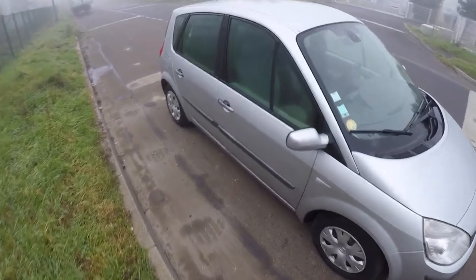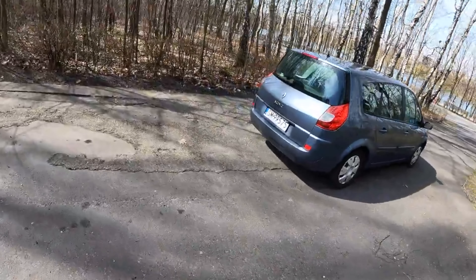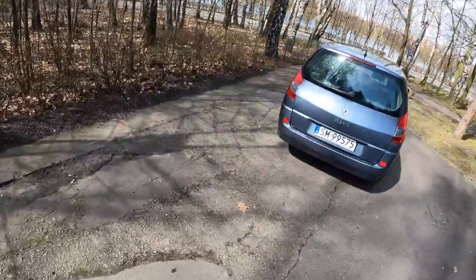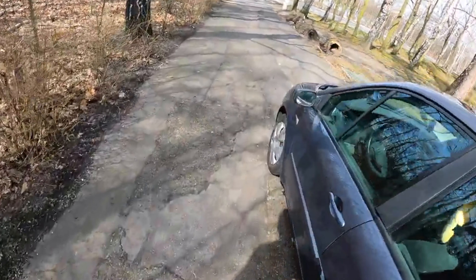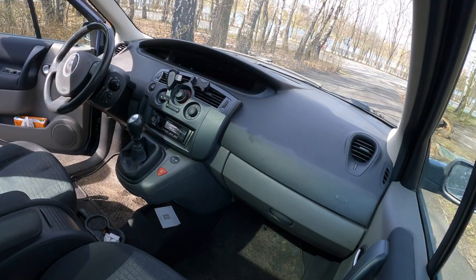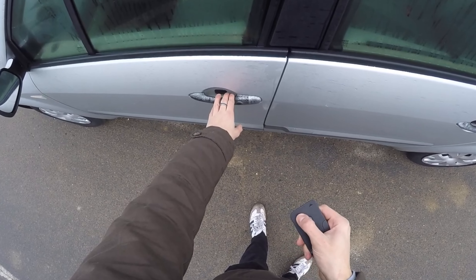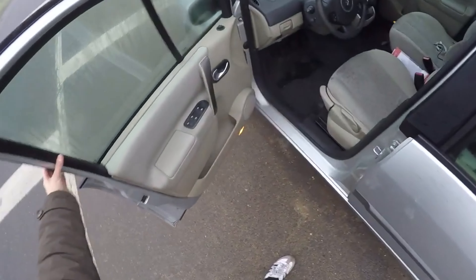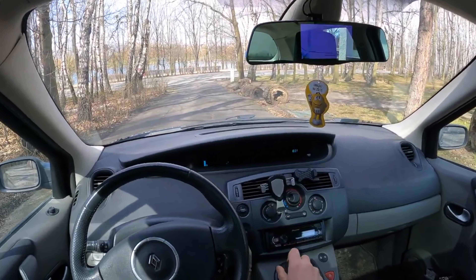The Renault Scenic second generation minivan was launched in 2003 and is an ideal choice for a family car, featuring spacious interiors. There is enough space in the rear seats and it provides comfort even on longer trips. Since 2004 the Grand Scenic has been on the market, which is longer and contains two additional seats.